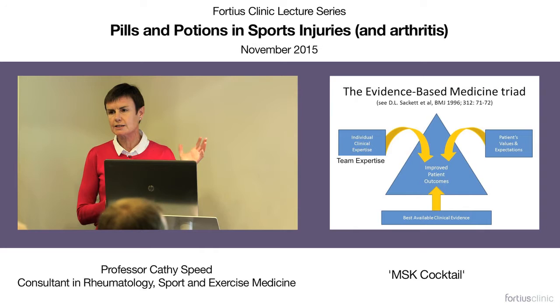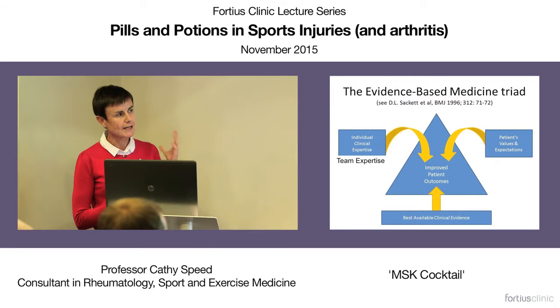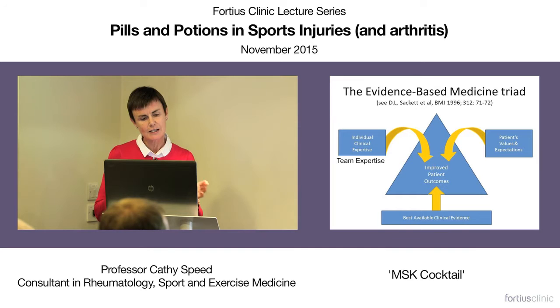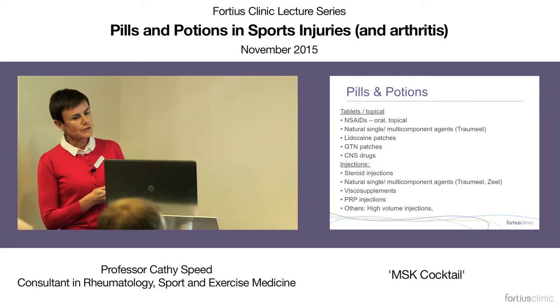When we talk about evidence-based medicine in musculoskeletal practice, a more realistic framework involves taking our experience, working together to discuss different interventions, taking the particular characteristics of the patient, and taking the best evidence available — pooling all of this to try to improve outcome for that individual patient. That's essentially what's often different about musculoskeletal practice.